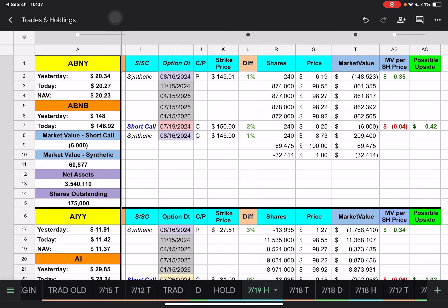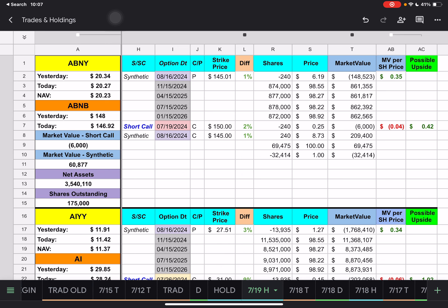Our first ETF is ABNY. Just a reminder on these single stock ETFs that are going long — we want the stock price, we prefer the stock price to be above the synthetic strike price, which in this case is $145, and below or near the short call strike price, which in this case is $150. For the short ETFs, FIAT and CRASH, we want the opposite, and they also have an extra long call that goes with those.